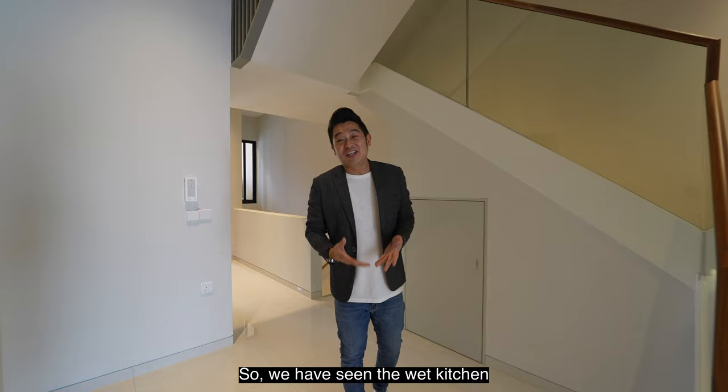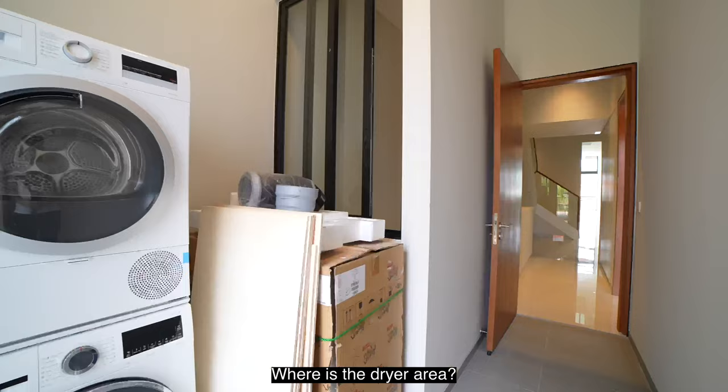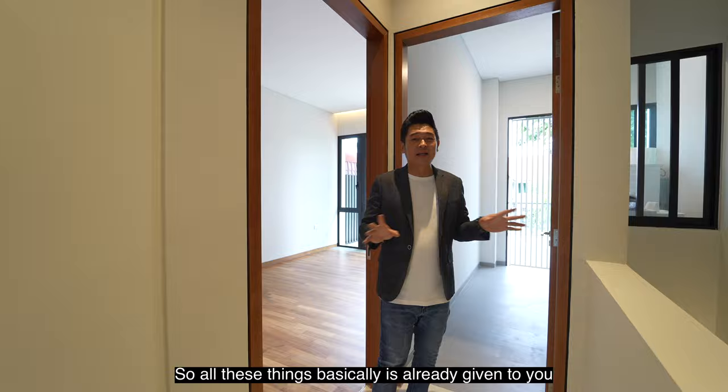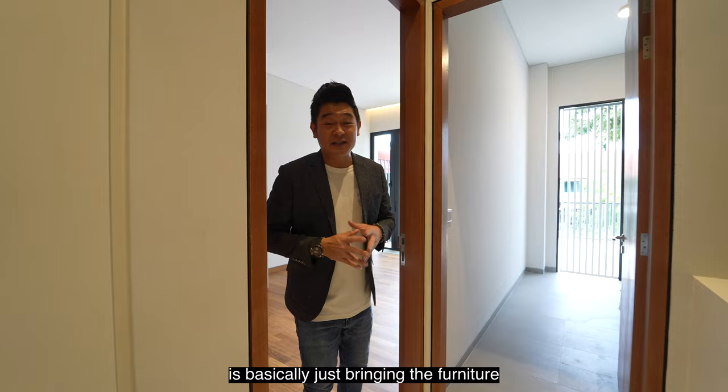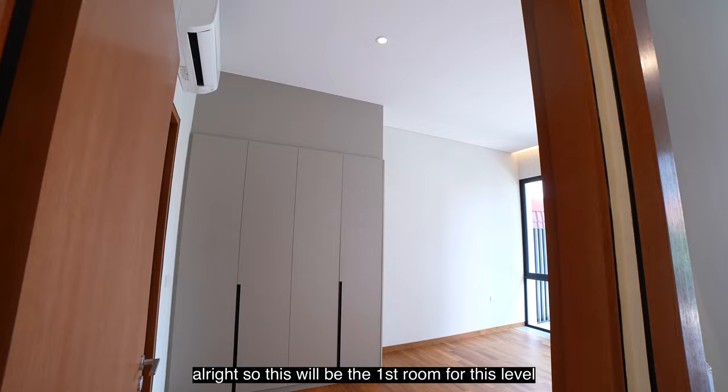So we've seen the wet kitchen, the living and dining, and the dry kitchen. Where is the yard area, the washing machine, and the dryer? The drying and washing bay area is actually right located over here. In the room itself, we actually have the dryer and washer provided. So basically, for this house, you just need to bring in the furniture and put up the curtains — that's almost it, unless you want to apply your own preference or concept.